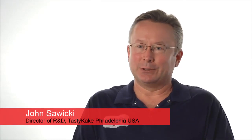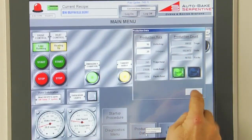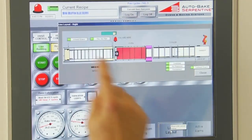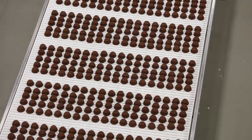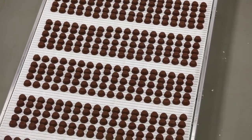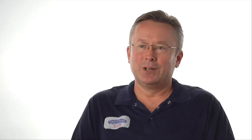We currently have a state-of-the-art system that is very easily controllable by everyone on the line. Easy to operate, it's very accurate in its control — whether it's early in the day, late in the day, or the next day. We just have very consistent products being produced on the autobake ovens.